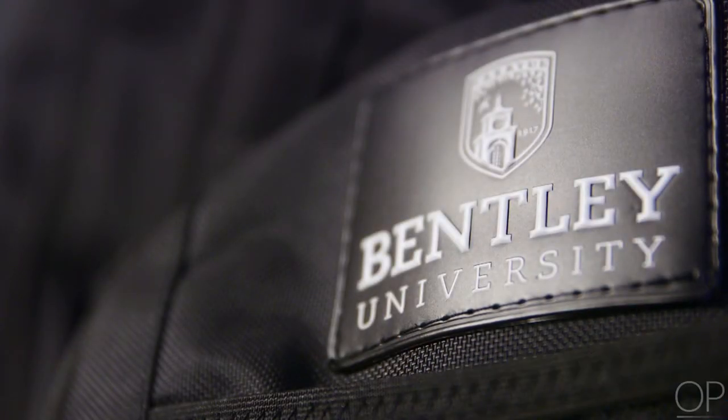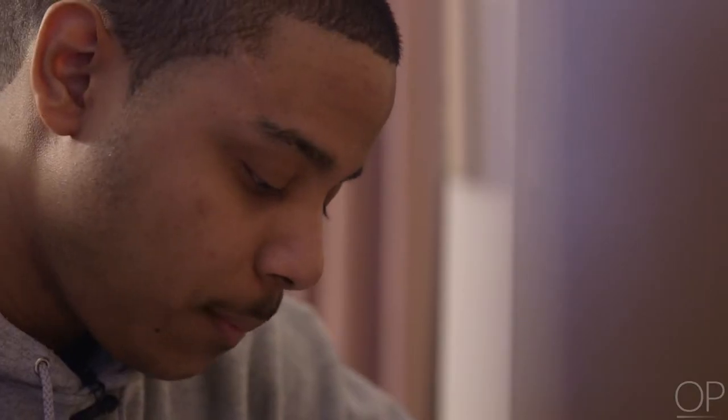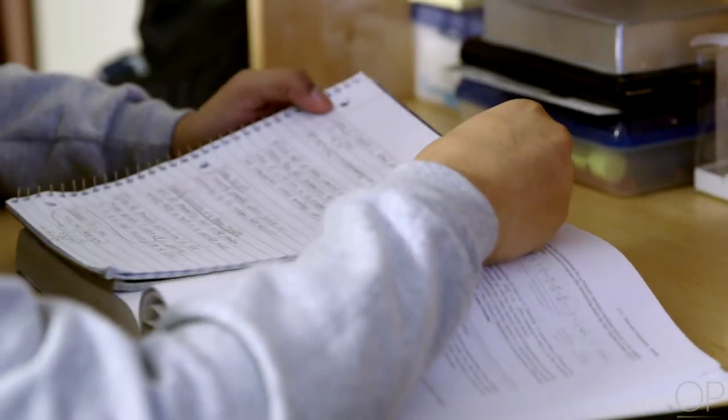Devin is your typical college student. He lives an active on-campus life and, like any good student, spends a lot of time studying in his dorm room. He has been living with the VAD for almost two years.